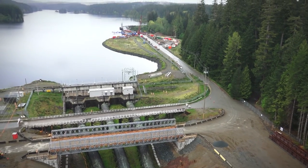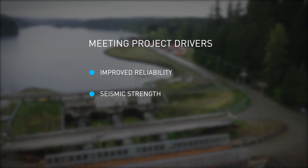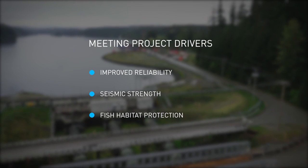Upon completion, the project's three drivers will be met. Electricity reliability will be significantly improved with new equipment in a modern station configuration. Being located in rock, the facility will be seismically strong, and fish habitat downstream will be protected by the water bypass facility.